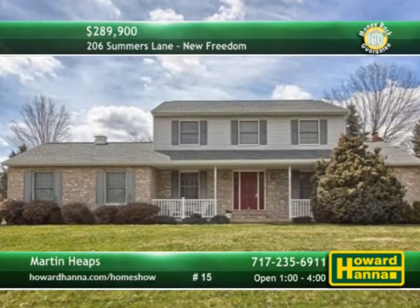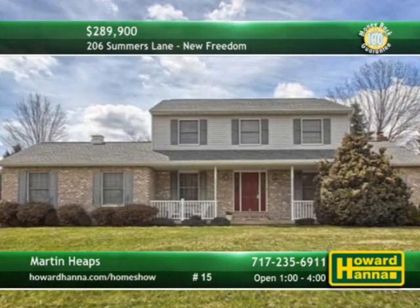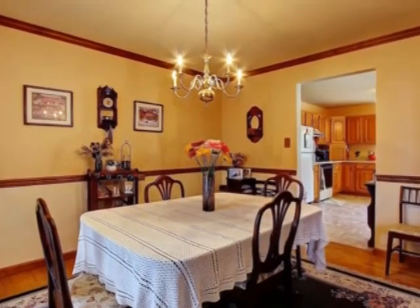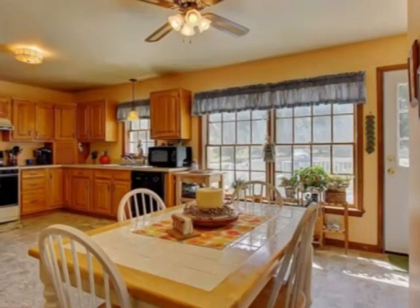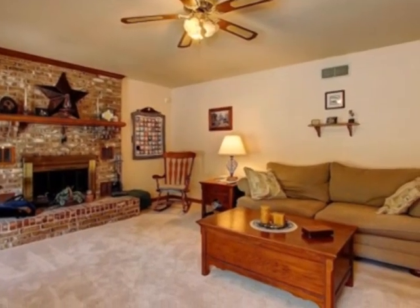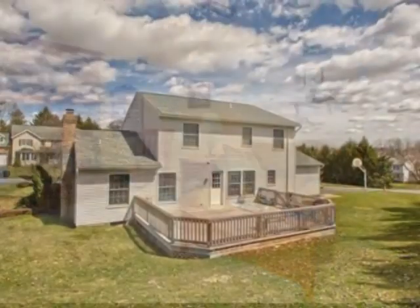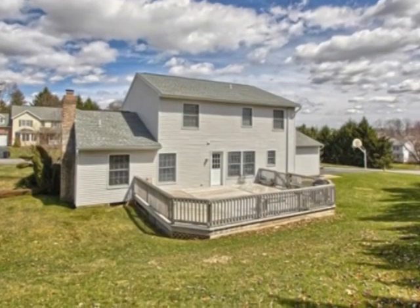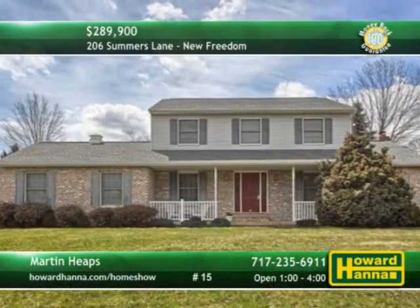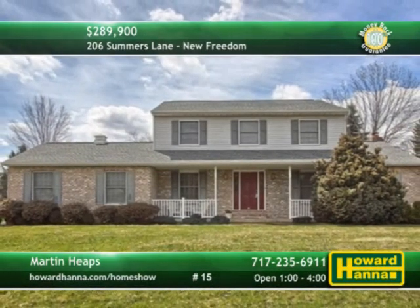A covered front porch welcomes you to this tasteful four-bedroom, two-and-a-half bath colonial in New Freedom. Crown molding and chair rail encircle the hardwood formal dining room. Appliances are included with the kitchen, and the basement has been fully roughed in. A brick fireplace brightens the family room, while the new roof keeps you warm and dry. The rear deck projects out onto a corner lot, half an acre of landscaped ground. Martin Heaps can tell you more and provide a personal tour today.